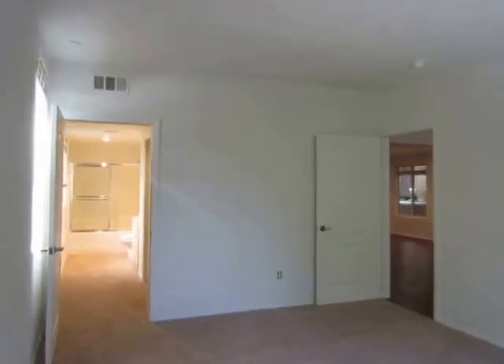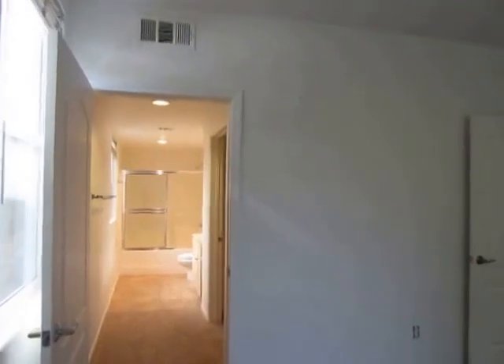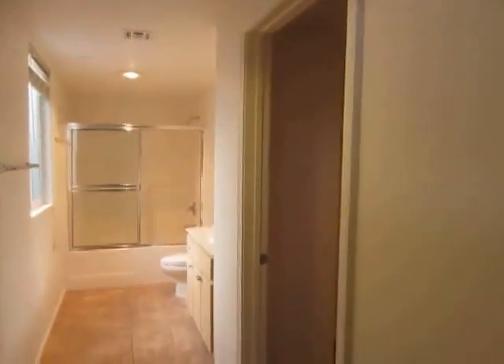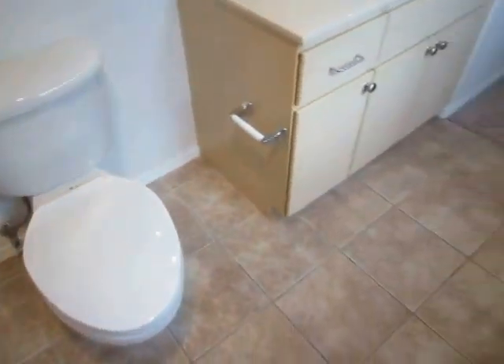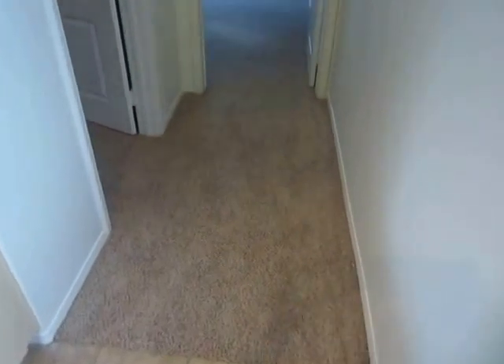This video is for a three-bedroom, three-bathroom apartment located in West LA. This is the master bedroom. It has a large walk-in closet and private bathroom. The bathroom has a full tub and shower with sliding glass doors and a large vanity with plenty of cabinet space.